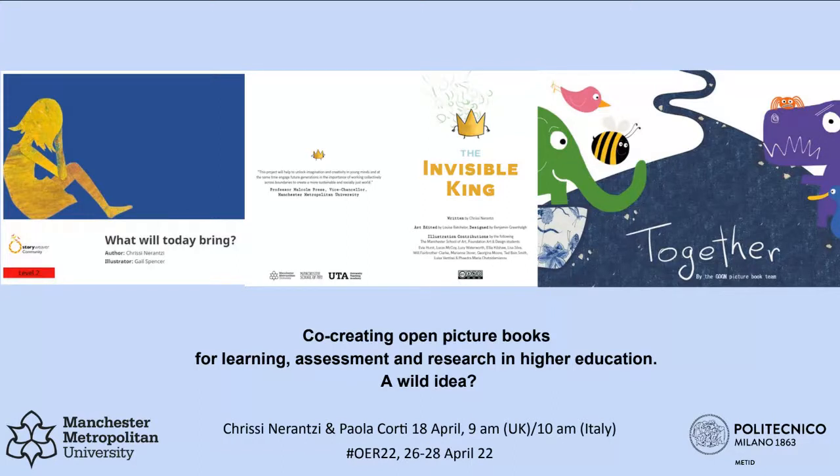A very warm welcome to our session. It's an open space session, which means you will have the opportunity to contribute quite actively through a task which we will announce. Here, just very briefly, what this is about: it's about co-creating open picture books for learning, assessment and research in higher education. We have added to our title: Is this a wild idea?